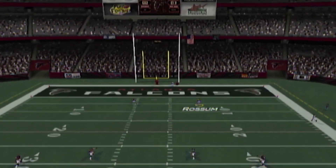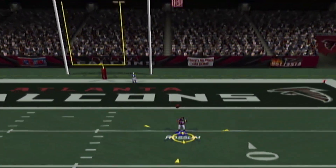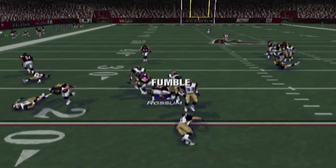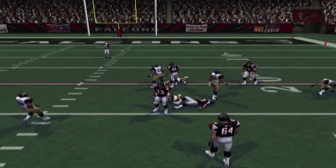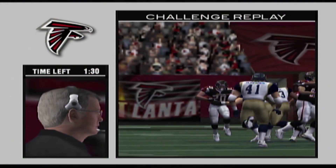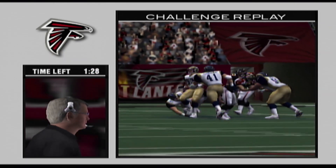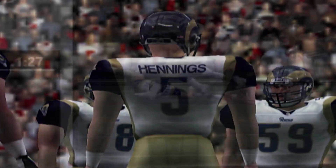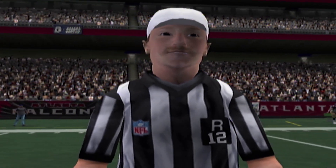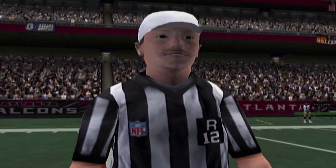Not a bad kick, they'll set up for the return. From the six — he lost it. The Rams are there to pick up the ball. The coach has decided to challenge the call. Yeah, they might get this call reversed. So what we're looking for here is whether one of his knees hit the ground.